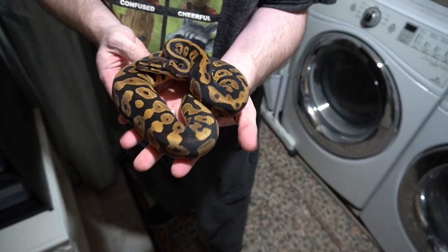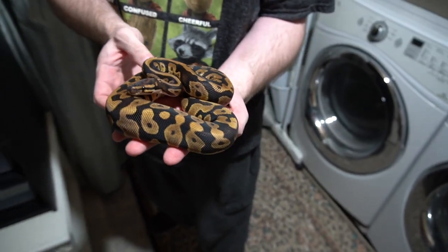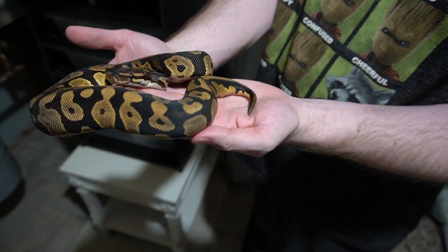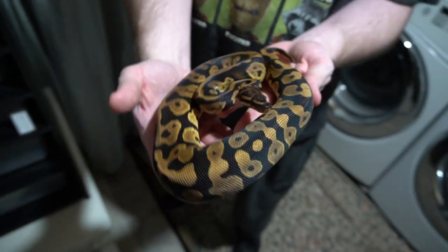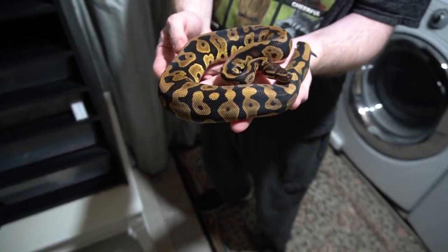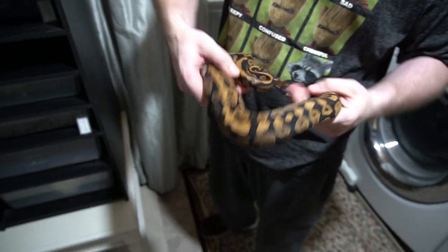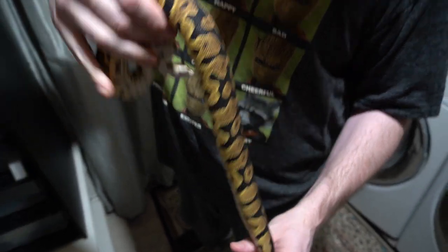This is another female Confusion Het Clown — talk about a freaking killer. Oh my goodness. Confusion's awesome already. This is actually our first dip into the Confusion project, and to have the Het Clown in there — man. Hopefully we'll be able to make some really awesome combos with this girl. And there's the Confusion belly — got that zipper, dark, crazy, dirty belly. Awesome animal.